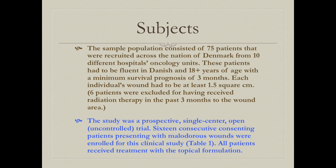In the first study, 75 patients were recruited from 10 hospital oncology units in Denmark. Each patient had to be fluent in Danish, over 18, with a minimum survival prognosis of 3 months, and have a malignant wound of at least 1.5 square centimeters. By the end of the study, 6 patients were excluded for having received radiation therapy to the wound area within the past 3 months.